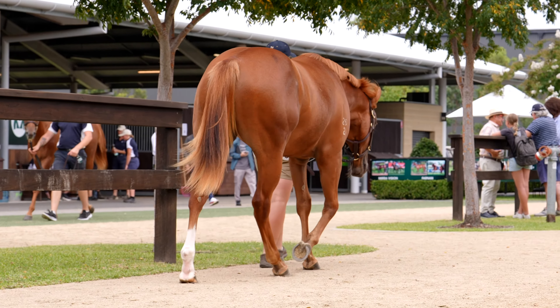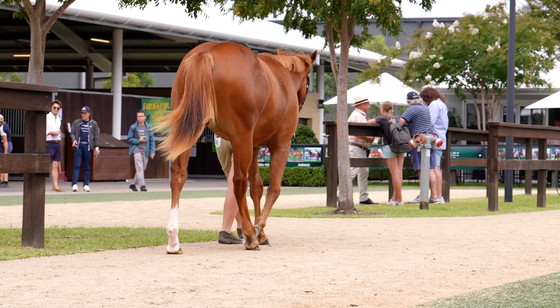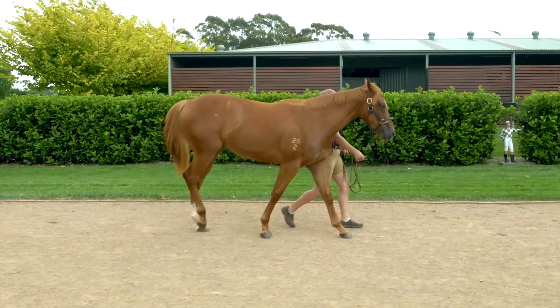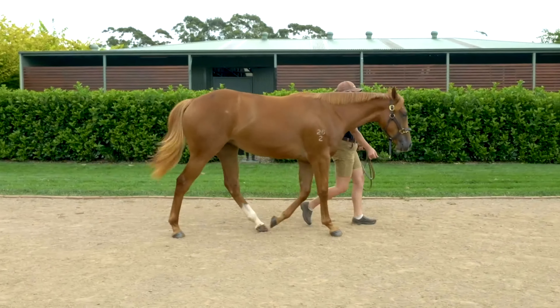Lot 108 on the account of Millburn Creek was selected and bought by Elite Thoroughbreds here at the Classic Sale 2024 — a Capitalist filly out of Battle of Winterfell, who was a two-year-old winner in Kentucky, so a real speed family.